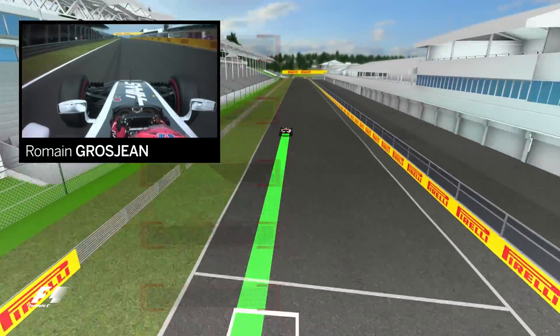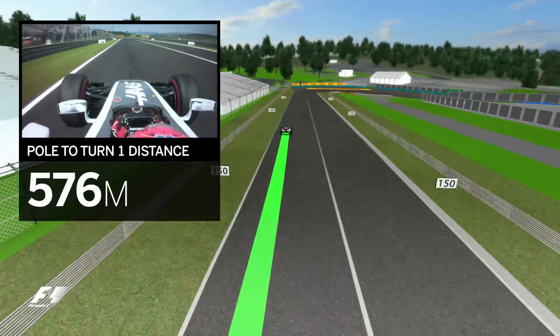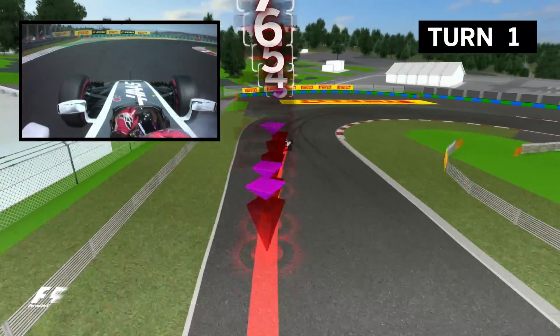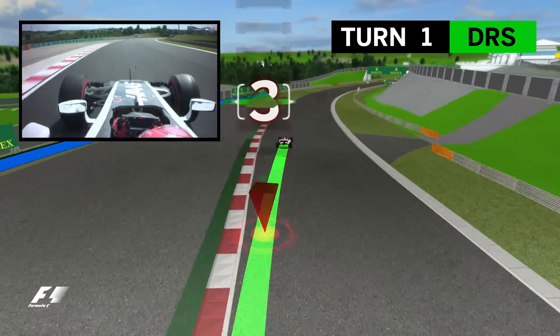The start-finish straight is relatively short and the lap begins with the track dipping down into turn one, a tight hairpin where it's not too disastrous to miss the apex, as the corner opens out on the exit and leads into a short straight.